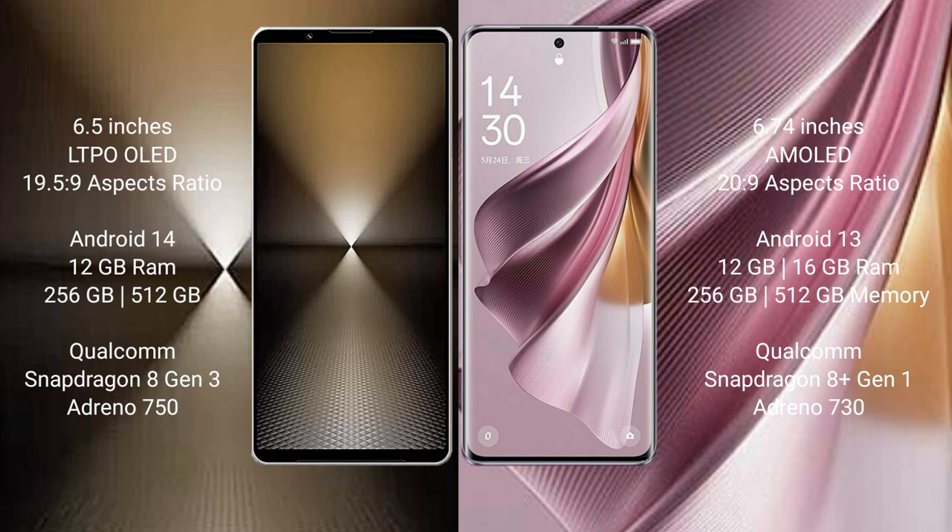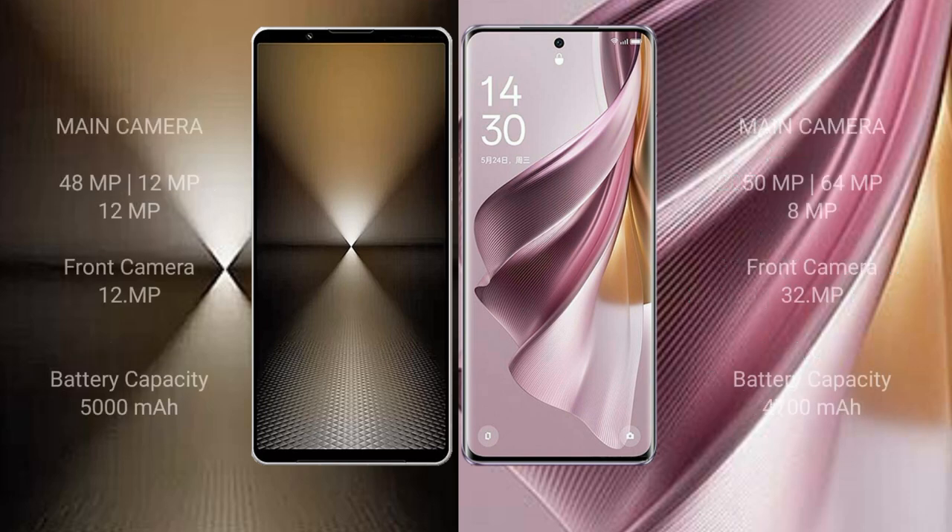The Sony Xperia 1 Mark 6 is powered by a Qualcomm Snapdragon 8 Gen 1 processor with an Adreno 750 GPU. The Oppo Reno 10 Pro Plus comes with 12GB or 16GB RAM and 256GB, 512GB, or 1TB internal storage, powered by a Qualcomm Snapdragon 8 Gen 1 processor with an Adreno 730 GPU.